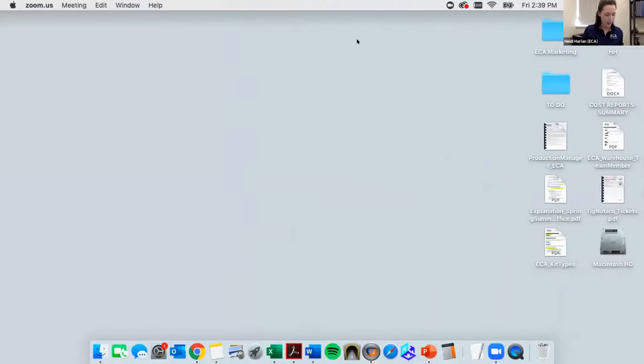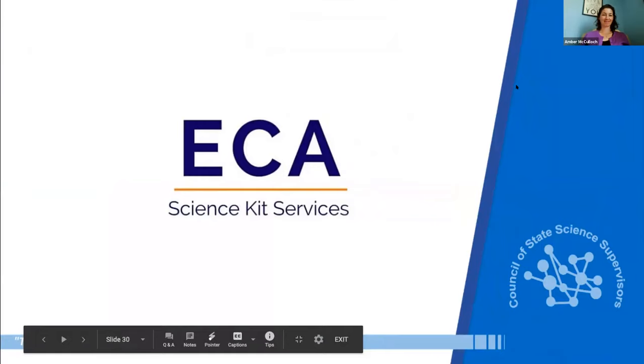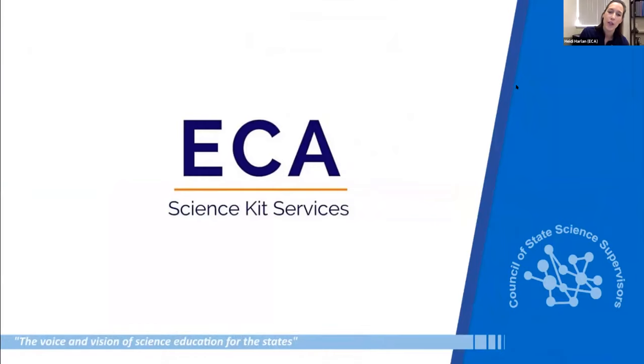Now I'm up — I'm Heidi Harlan, co-owner of ECA Science Kit Services. We're sort of a behind-the-scenes company — the people in the blue jeans. Without a pandemic, our normal role with school districts involves teachers using a science kit with materials; when those materials are used up, our service picks up the kits, cleans, replenishes, and restocks them, adds teacher-supplied items, preps everything to a ready-to-teach configuration, and sends it back out when needed.